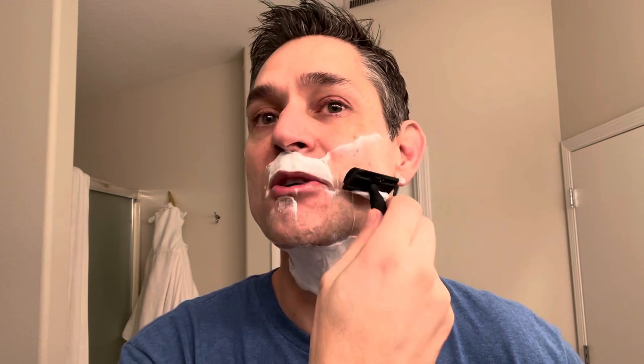I don't feel much blade feel with this one. I really don't see a whole lot of difference between the three and the four in terms of face feel when I'm shaving. The soap is very slick.